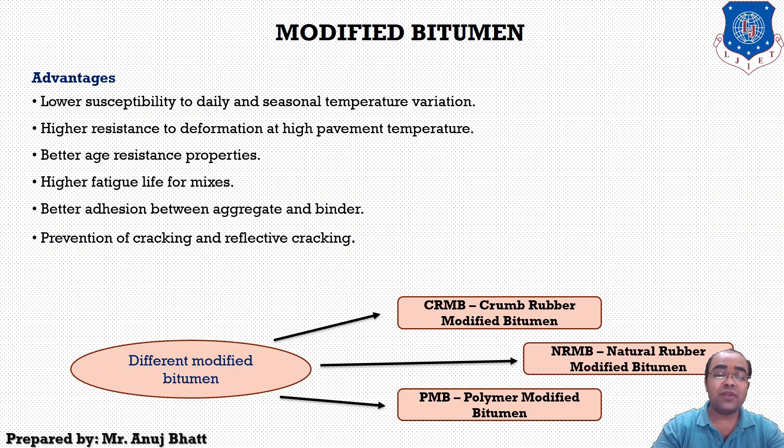CRMB has three different grades: grade 50, 55, and 60. Grade 50 is used for colder climates, grade 55 is used for moderate climates, and grade 60 is used for hot conditions where high modification is required to withstand extra heat.